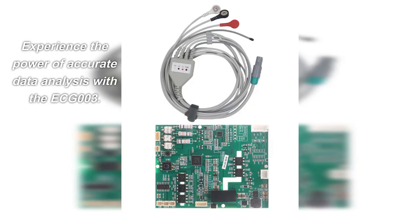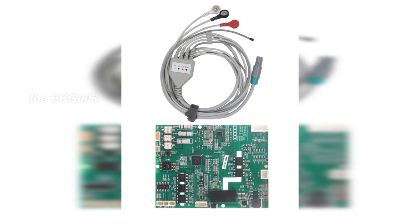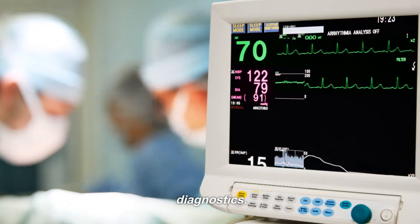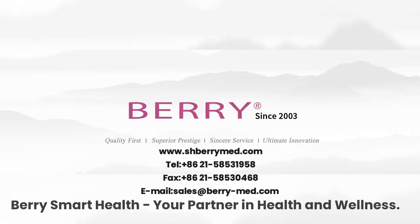Experience the power of accurate data analysis with the ECG-003. Unlock new possibilities in ECG monitoring and diagnostics. Barry Smart Health — your partner in health and wellness.